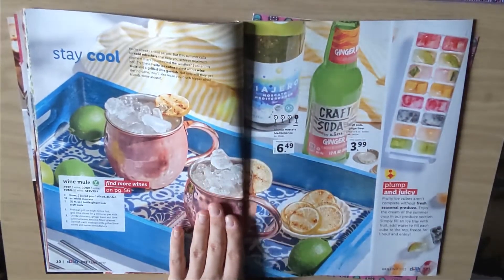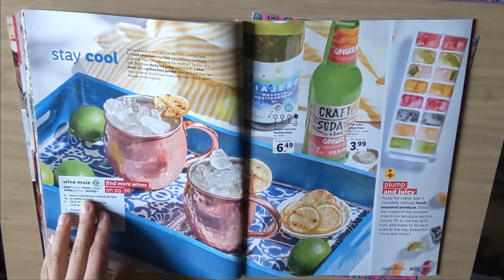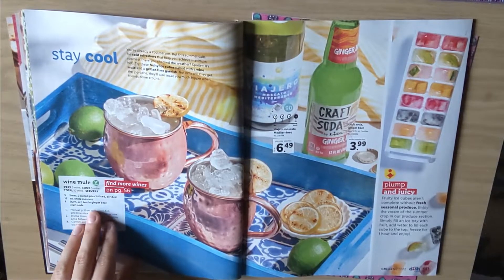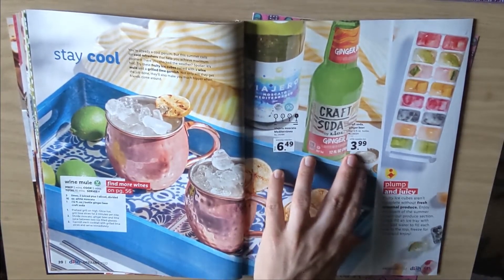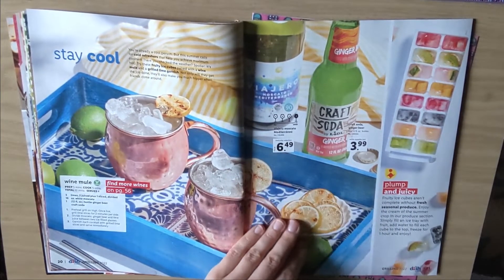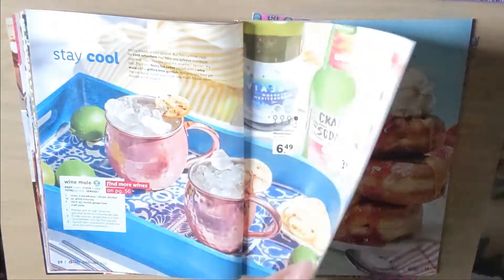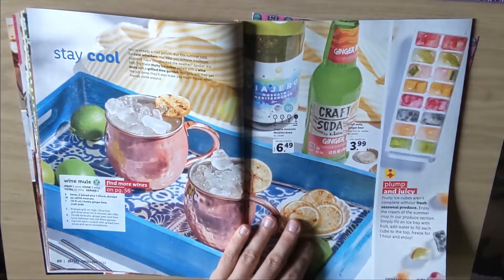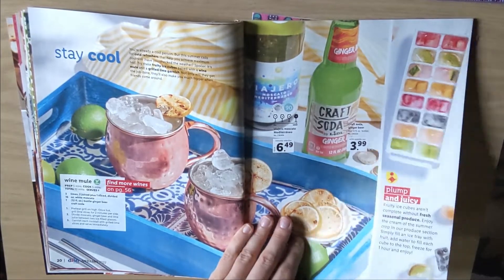Here we've got a wine mule. You need limes, a white moscato, and a ginger beer soda. They have a ginger beer soda for $3.99 and a moscato for $6.49. And this is a cool idea — you can just put your berries in an ice tray and make ice cubes with it to add to drinks.